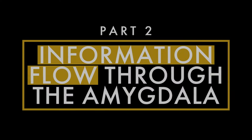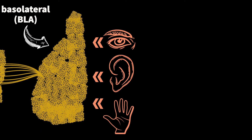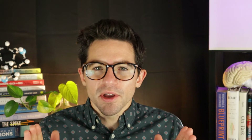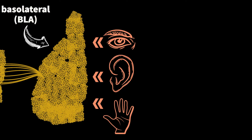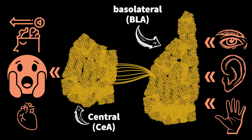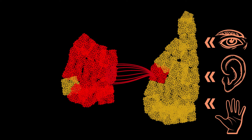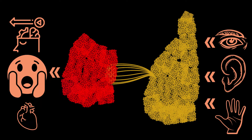Back to information flow through the amygdala. The basolateral amygdala receives input from sensory and association cortices and the thalamus about what is going on in the immediate environment. The BLA then processes and sends that information to the central amygdala, the CEA, which further processes the information and finally sends signals to various regions involved in behavioral, emotional, and/or physiological responses to whatever's going on.